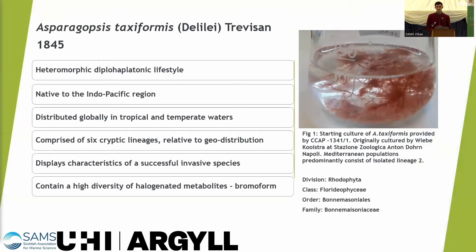Asparagopsis taxiformis is a red filamentous algae with a heteromorphic diplo-hypothonic lifestyle, which means it's complicated. It's native to the Indo-Pacific region and distributed globally in tropical and temperate waters.